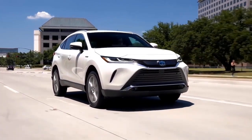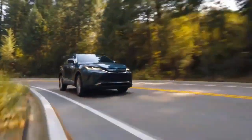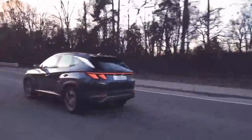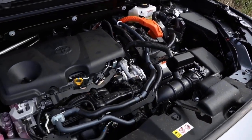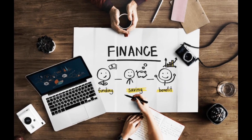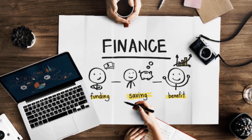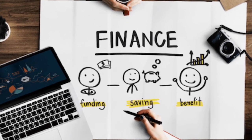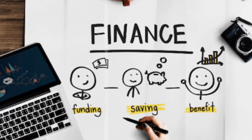Finding the cheapest cars to buy and run in 2020 involves a comprehensive understanding of various factors to ensure you save money without compromising on quality or reliability. The process starts with recognizing that cars can significantly impact your finances, both at the point of purchase and throughout their use. The apparent simplicity of opting for a vehicle with the lowest price tag and highest miles per gallon often overlooks the complexity involved in making a truly informed decision.